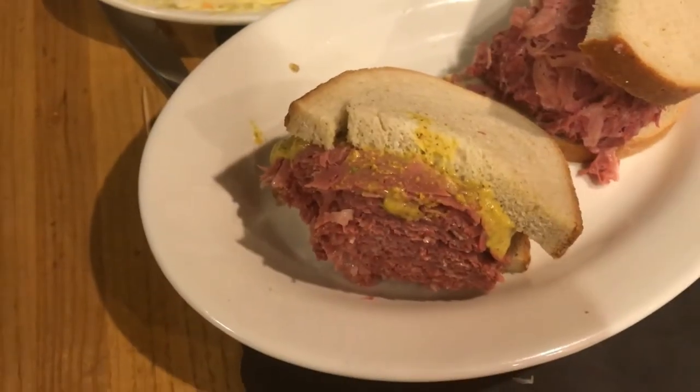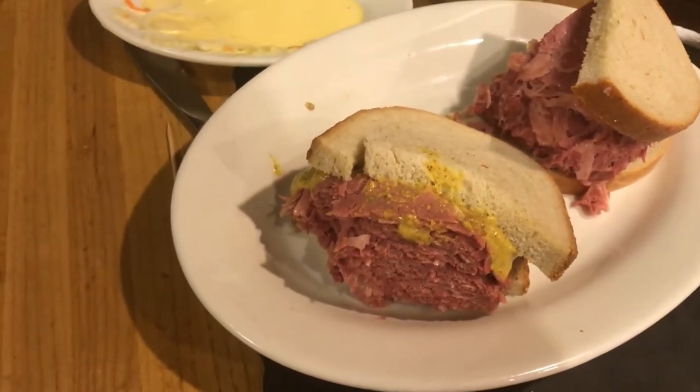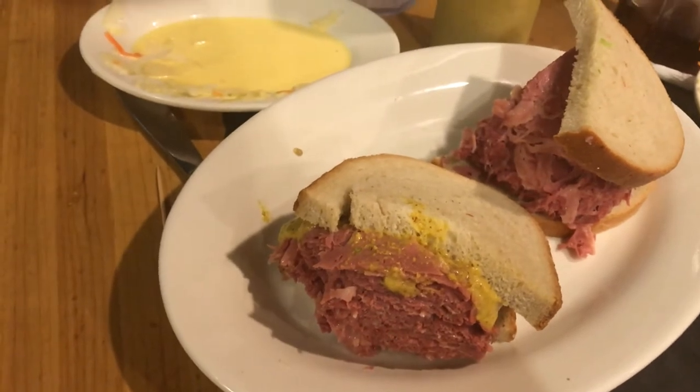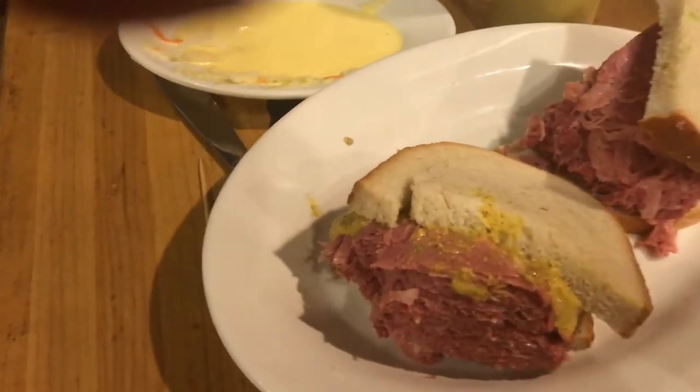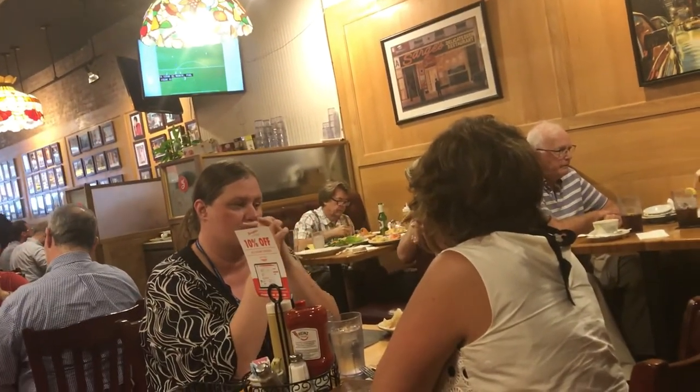It's kind of a savory type corned beef — very moist, sliced thin. And I give it a very decent rating overall. We're doing good business here at Sarge's. It's a full house. I'd say there's about two hundred people at the tables, and a lot of people looking for takeout.